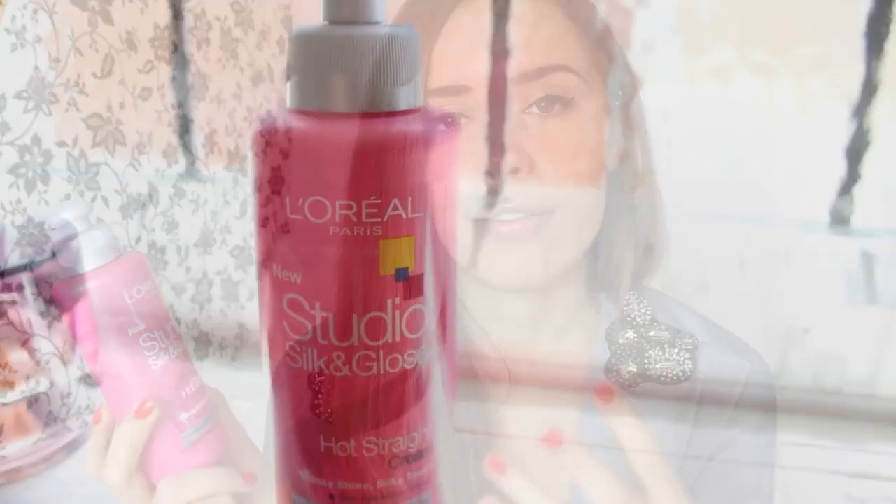The L'Oreal Hot Straight Cream really weighs down my hair and makes it soft and smooth. I think it genuinely protects my hair - every hairdresser I've been to is surprised when I say I straighten with GHDs every single day, puzzled as to why my hair isn't like straw. I've always used this since I got my first pair of straighteners. It's really inexpensive as well, so if your hair just doesn't stay straight, this is a really good one to try out.